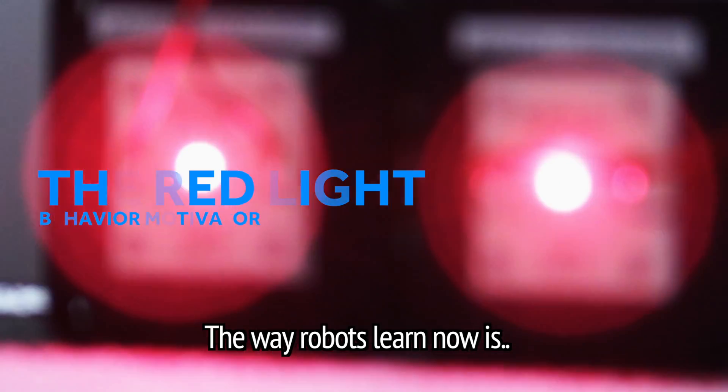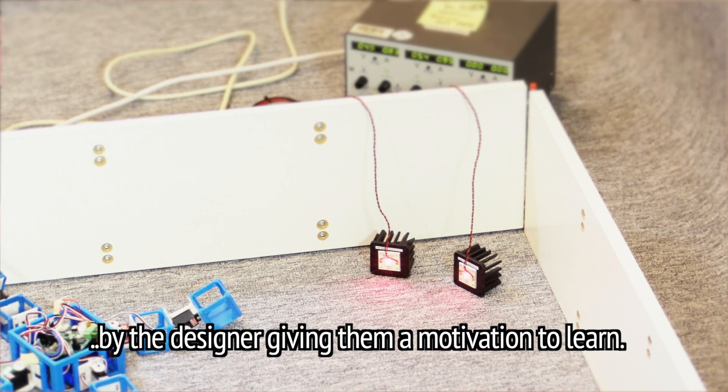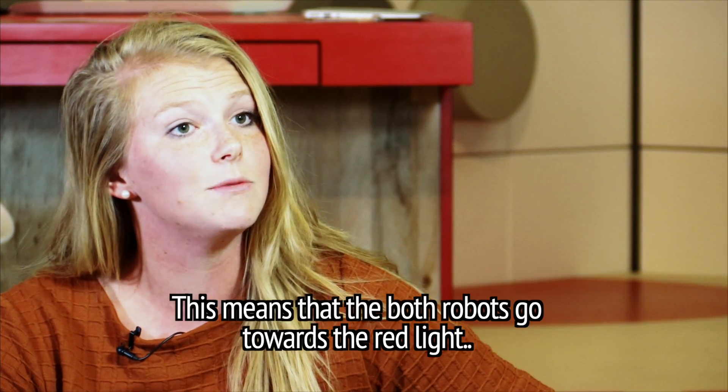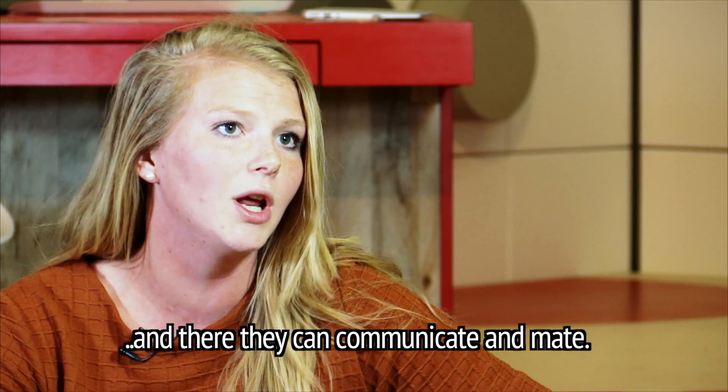The way robots learn now is by the designer giving them a motivation to learn. The way we do that in the robot baby project is giving them the motivation to walk towards the red light. This means that both robots go towards the red light and there they can communicate and mate.